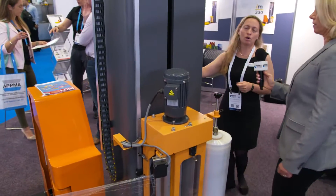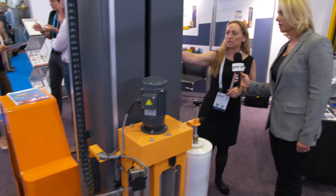Can you demonstrate it for us? Sure. So it's very simple to operate with some buttons. All we do is press start and away we go.